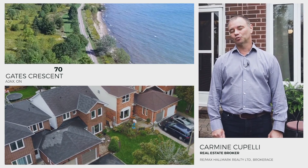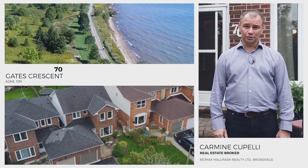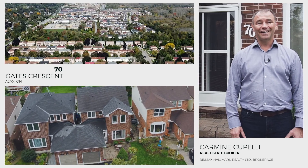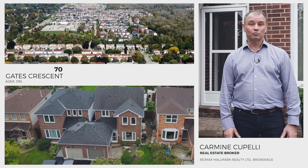This is an amazing three plus one bedroom that boasts the main floor family room, large bedrooms including a primary suite with walk-in closet and four-piece bath. In addition to that, we have a fully finished basement with an extra bedroom or office.